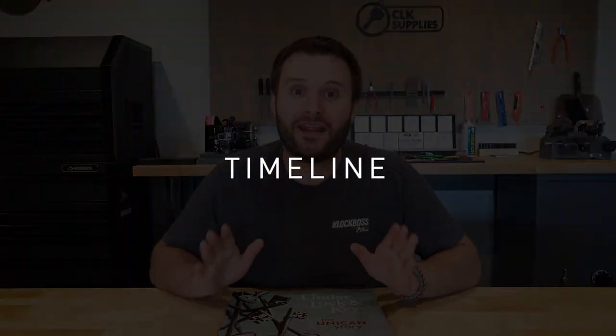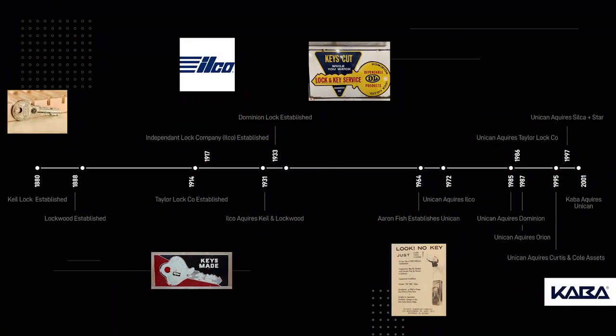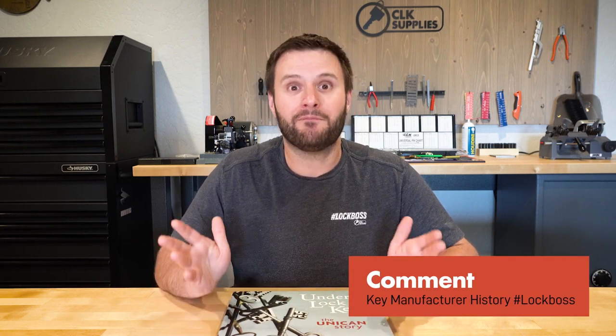Our timeline is going to start in 1880. Of course, a lot of things happened in the key blank industry before 1880, but I have to pick a start time and I'm going to pick it for a specific reason, which we'll get to in a little bit. I'm going to go through and add as much good information as I can as we go through the years. But please, if you think I left something out or some fun fact that you think everybody should know, definitely include it in the comments — I would love to read it.